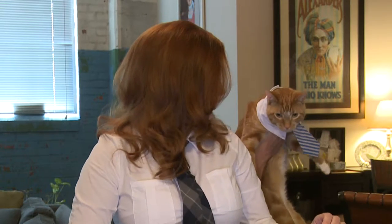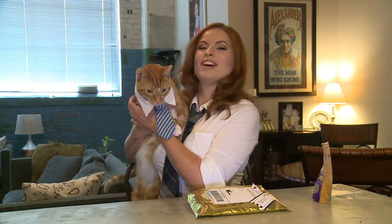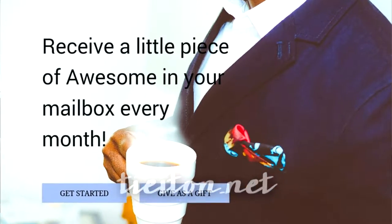Hey everyone, welcome to This Box Rocks. Today Squints and I are all dressed up in our fancy ties because we're going to bring you Tie It On — TieItOn.net.